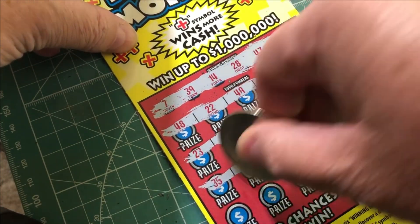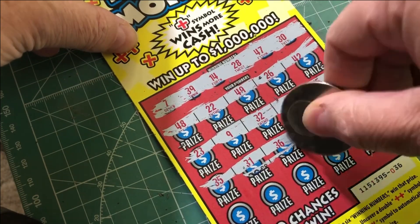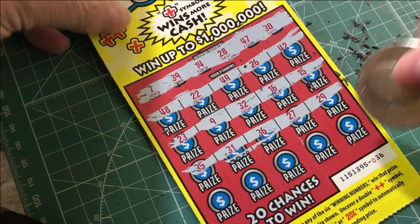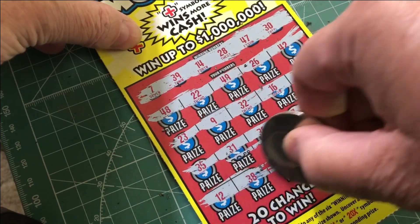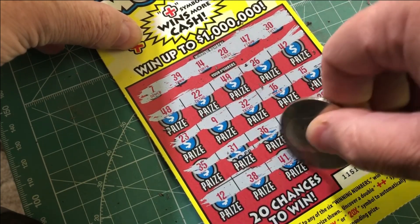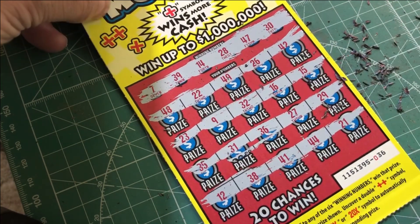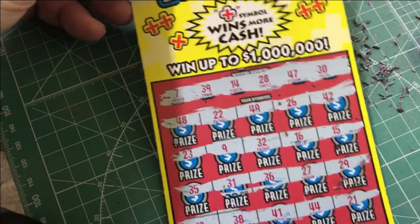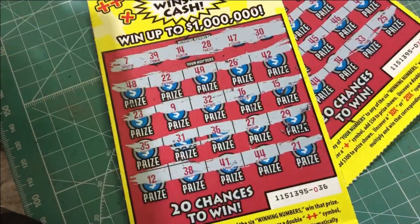35 — no good. 31, 36, 27 — needed a 47. And 29 — needed a 39 or 28. Then 38, 12, 38, 41, 44, and finally 21. Unless I missed something, it looks like I got two losers on the Plus the Money — that did not go well.